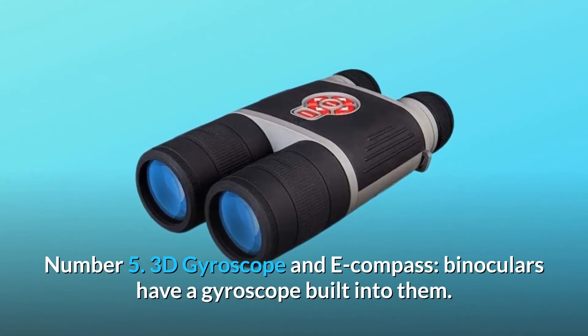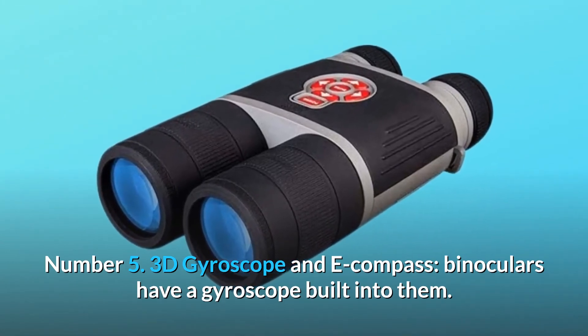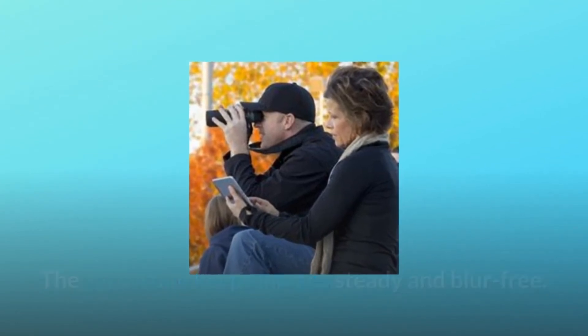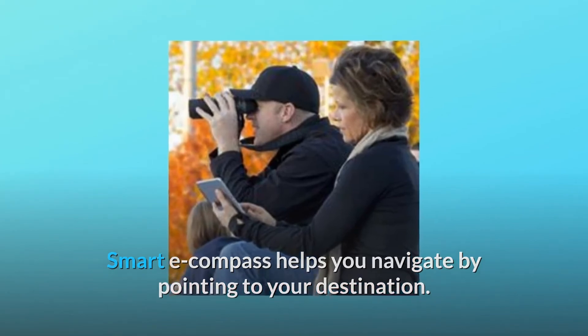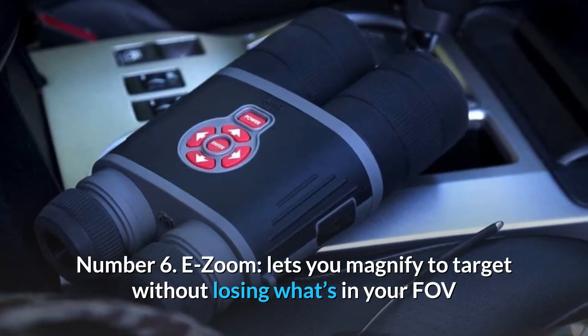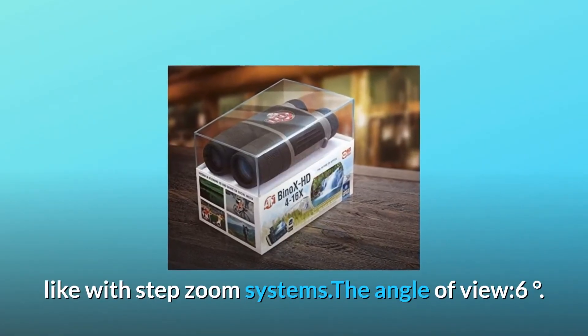Number 5: 3D Gyroscope and E-Compass. The binoculars have a gyroscope built into them that keeps images steady and blur-free. The Smart E-Compass helps you navigate by pointing to your destination. Number 6: E-Zoom. Lets you magnify to target without losing what's in your FOV, unlike step zoom systems. The angle of view is 6 degrees.